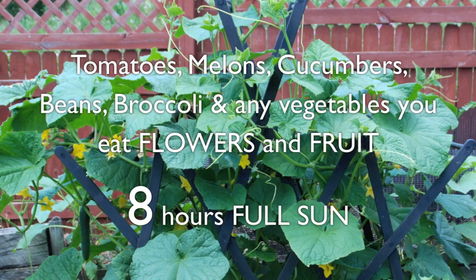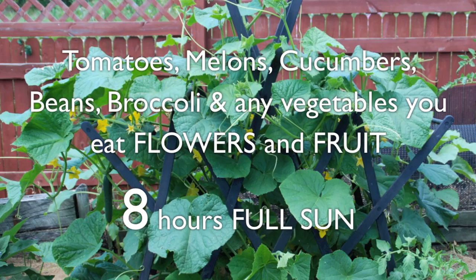Though all vegetables grow and produce best in full sun, some are more shade tolerant than others. Grow tomatoes, melons, cucumbers, beans, broccoli, and any vegetables you eat the flowers and fruit of in full sun.